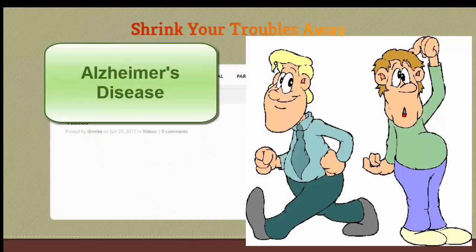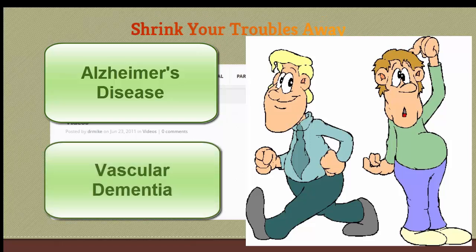Alzheimer's disease, the most common, is shown by gradual deterioration of memory that occurs with cognitive problems, such as language disturbance, behavioral changes such as wandering, emotional changes such as depression, and functional decline.